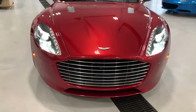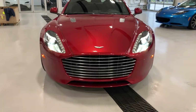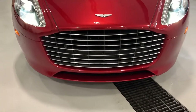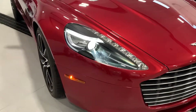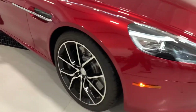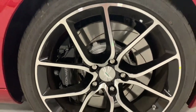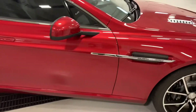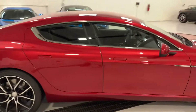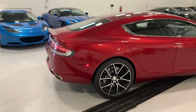This particular model is in the color volcano red. It does look like it has a touch of orange, but in person it's really nice. It has a wide aluminum grille, xenon headlights, nice aluminum real rims, and chrome accents which give it a nice contrast.